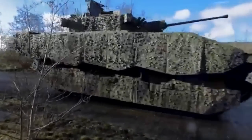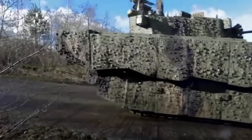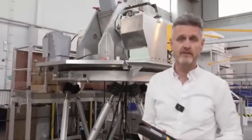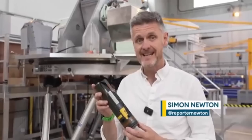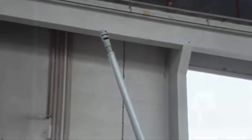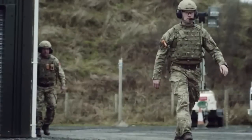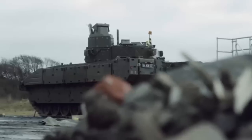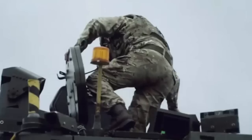Ajax is the inaugural British vehicle to incorporate the case-telescoped CT-40 cannon, a collaborative effort between the UK and France. This cannon features a coaxially mounted 7.62mm L94 chaingun, housed within a dual-axis stabilized two-person turret. The unique case-telescopic ammunition design sets it apart from traditional ammo: the projectile is encased within the cartridge, enveloped by the propellant, optimizing space and enhancing lethality.